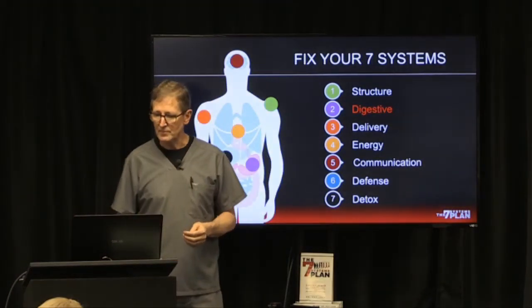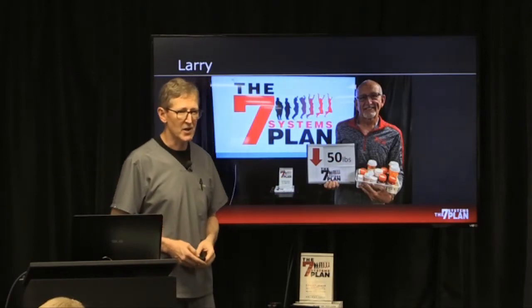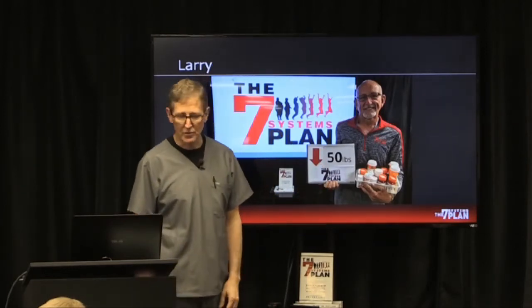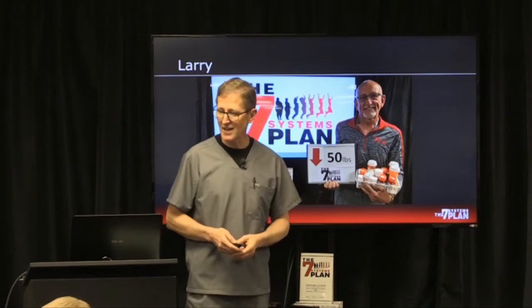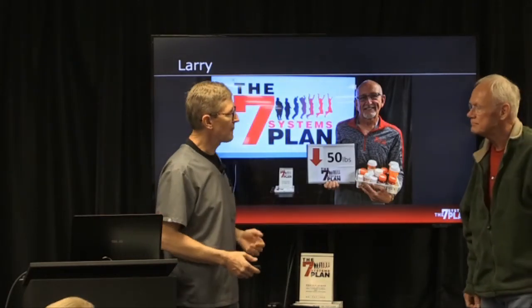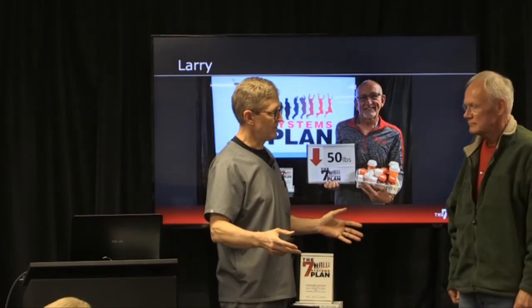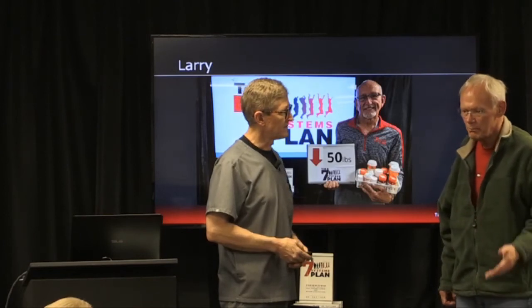Larry is one of our patients who was able to get off a proton pump inhibitor after being on it for many, many years — in fact, he got off 10 different prescriptions. We also have someone in the class who got off acid reflux medication after being on it for 10 to 15 years.